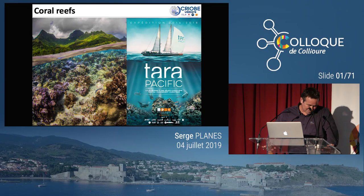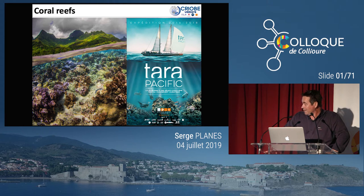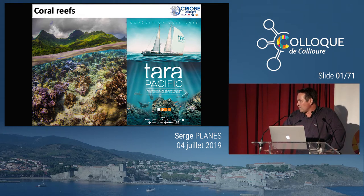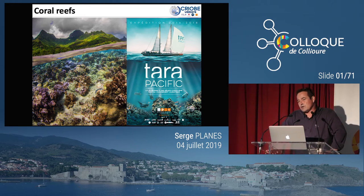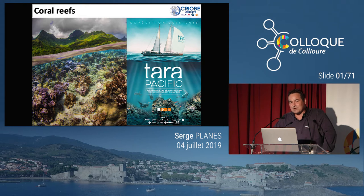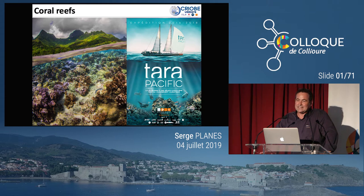Bonjour à tout le monde. C'est l'occasion de présenter un peu le travail que l'on a réalisé depuis 2015, même depuis 2014, puisque la mise en place d'une mission de ce type-là prend un certain temps. Si je vous donne une idée sur un agenda pour une mission de ce type-là, vous avez une mission qui a duré deux ans à peu près, du mois de mai 2016 au mois d'octobre 2018. Vous la prévoyez à peu près deux ans à l'avance — le questionnement scientifique, les équipements. Et puis maintenant, on en a pour un minimum de cinq à sept ans d'analyse au regard des données que l'on a récoltées.